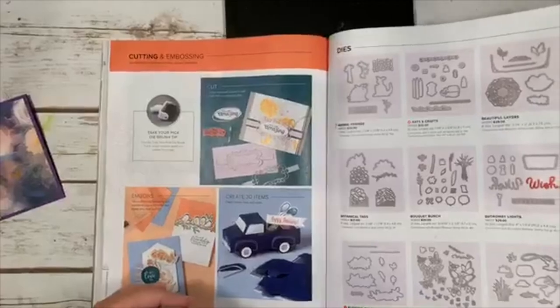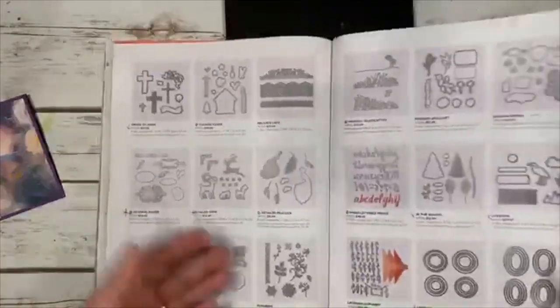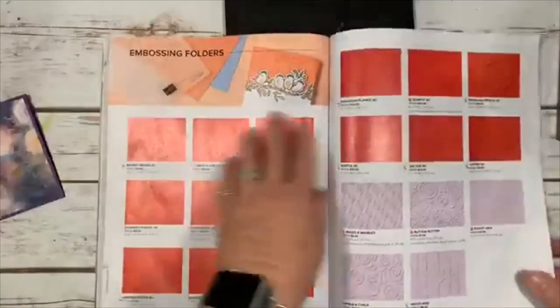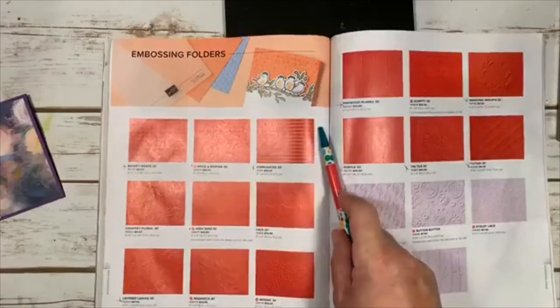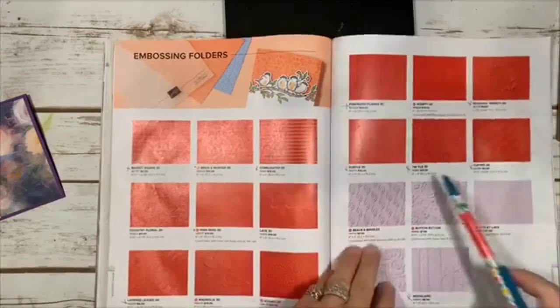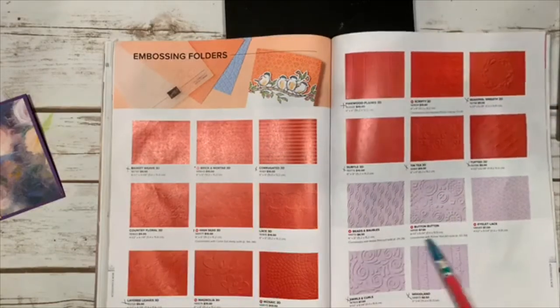If you have any questions, go ahead and ask — I'm getting near the end. Here are the framelits that go with the stamp sets I showed you. New embossing folders include a 3D Brick and Mortar, High Seas with a wave look, Magnolia Mosaic, a Script one, Beads and Bobbles, and Button Button Eyelet.